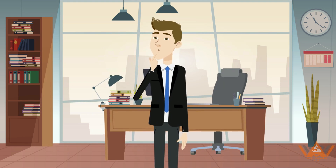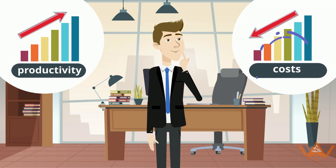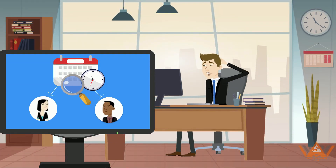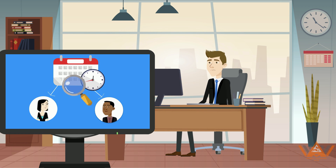Business owners are always looking for ways to improve productivity and reduce costs. But it's hard to keep track of employee hours, especially when they're not on site.